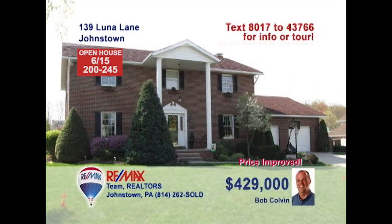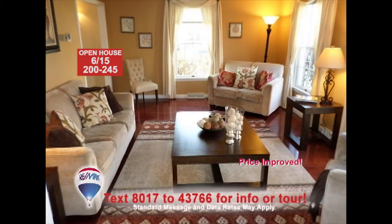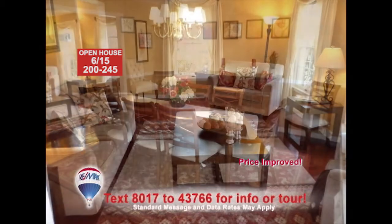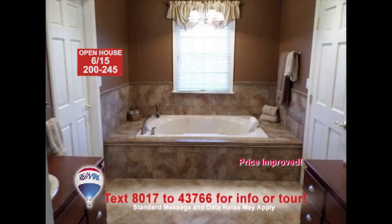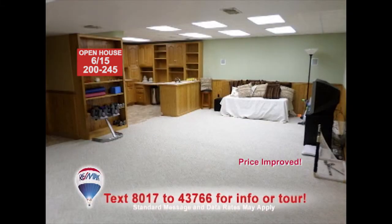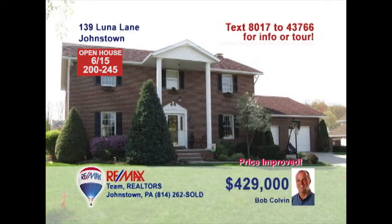Take a look at this amazing find on Luna Lane in Blue Moon Estates, presented by listing specialist Bob Colvin. The living room and its hardwood floor are sure to impress guests. They will certainly be amazed when they see the details in the elegant dining room. This home's four bedrooms and three-and-a-half baths are loaded with amazing details. There's plenty of room to entertain in the lower-level family room, or take the party outside. Contact the Bob Colvin team for more.